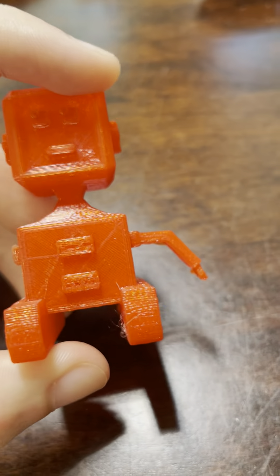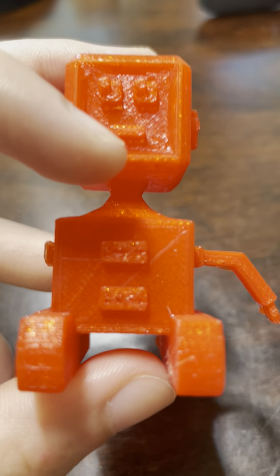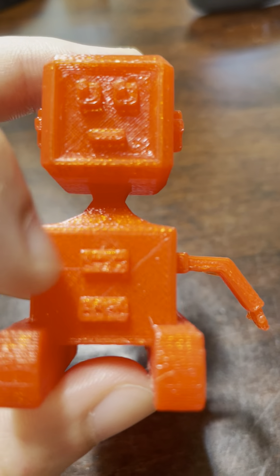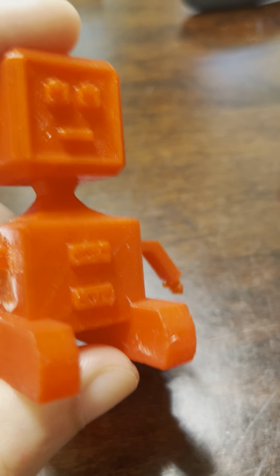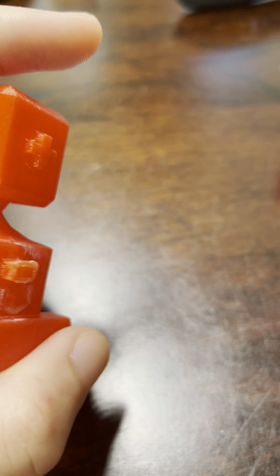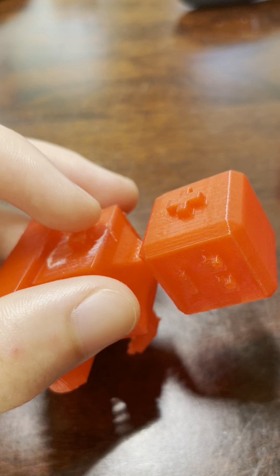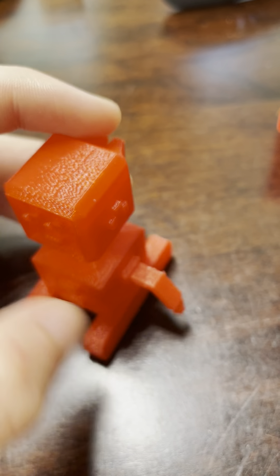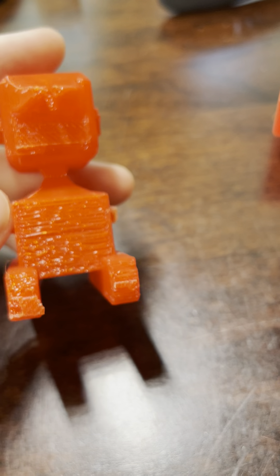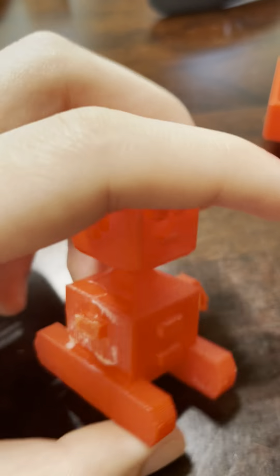Here's my Yippee Robot. There's supposed to be some text on here but it doesn't print very well. It's supposed to say 'Yippee Bot' and here it's supposed to say 'Jason Bot' but it didn't really come out that good. There was supposed to be an arm here but it fell off when I took off the supports, so that's why it only has one arm. Otherwise I think it actually came out really nicely and it was a pretty clean print.